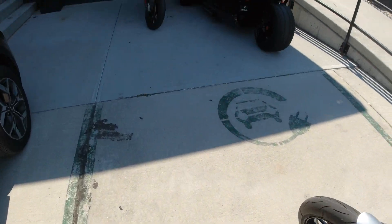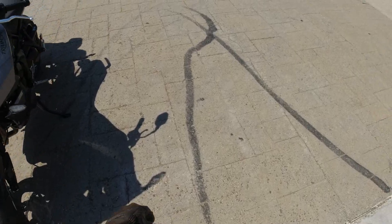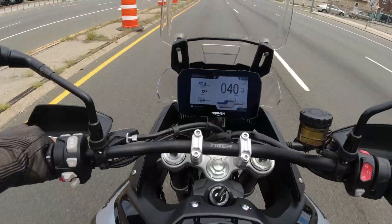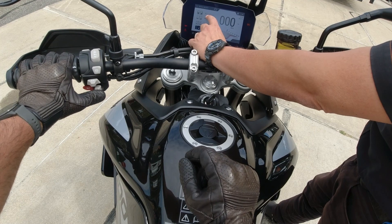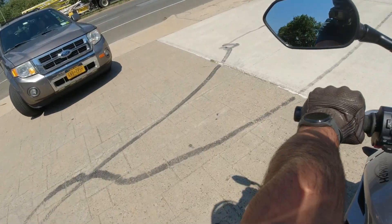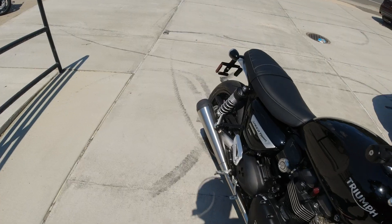It seems to be that time of year again — the time when I get the itch to get another bike. So what did I get? Did I go for the Triumph Speed Twin, the Tiger Sport 660, the Tiger 900 GT, or did I keep the Harley? In today's video I test ride all of them and finally make a decision. Which one did I like the best? Stay tuned as I go through all of them and discuss the pros and cons.